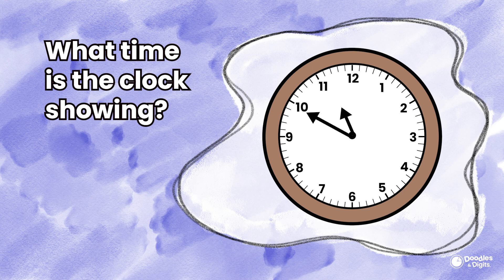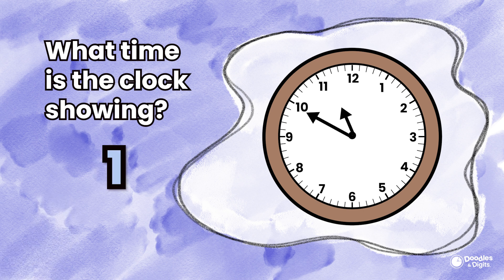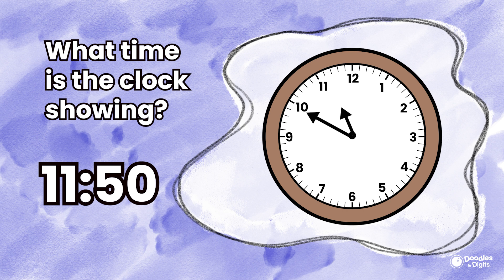What time is the clock showing? 11:50. This clock shows 11:50. The small hand is a little past the 11, and the large hand is at the 10. So if we count by 5s — 5, 10, 15, 20, 25, 30, 35, 40, 45, 50 — the large hand being at the 10 represents 50 minutes.